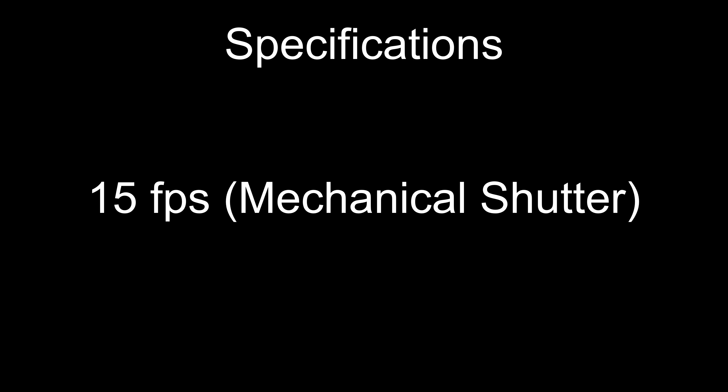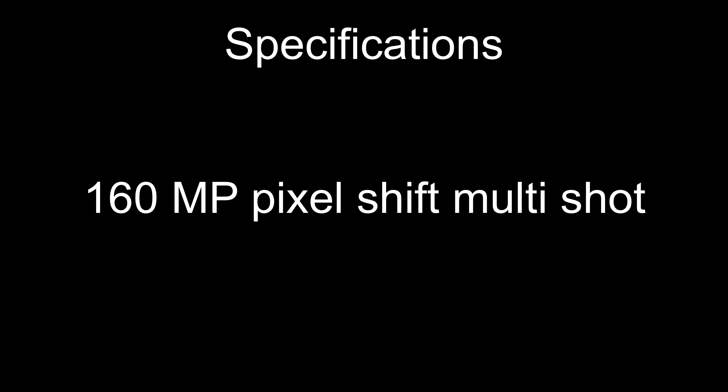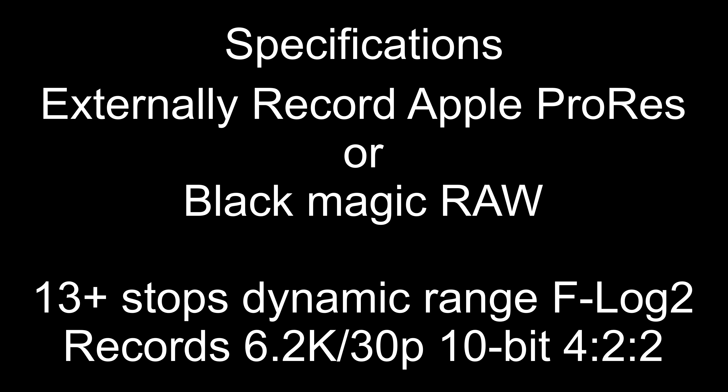I can confirm the following features: it has a 40.2 megapixel backside illuminated sensor — the same found on the X-H2. It shoots at the same frame rate as the X-H2, with a mechanical shutter rate of 15 frames per second. It also has seven stops of internal body image stabilization (IBIS), a pixel shift feature giving a 160 megapixel pixel shift multi-shot, and an electronic shutter up to 1/180,000th maximum speed.